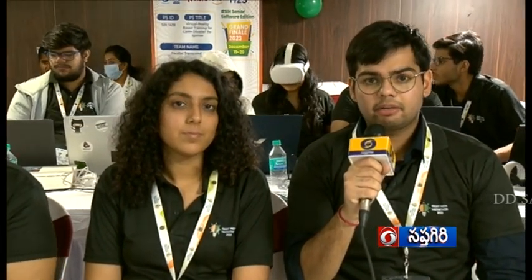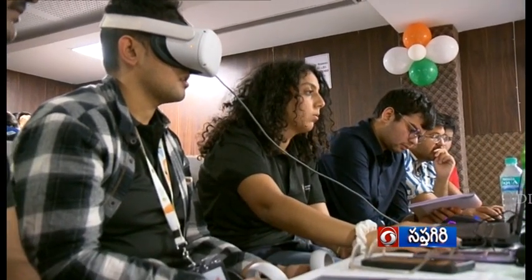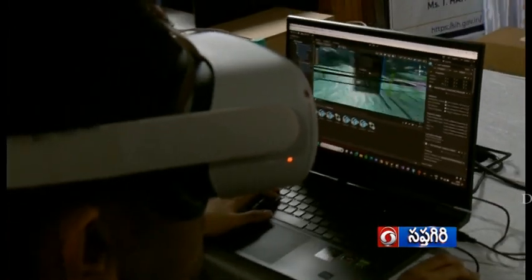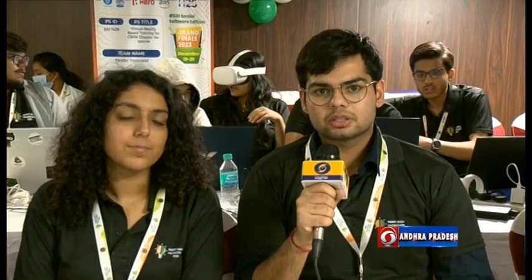The title of our project is that we have to create a VR-based training simulation for CBRN disasters. The disasters based on chemical, biological, radiological, and nuclear causes happen a lot, and there are no such measures to prevent them because they are highly risky, and there haven't been many simulations made as of yet.